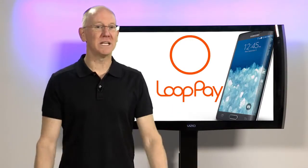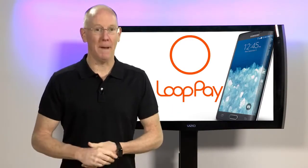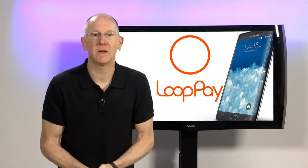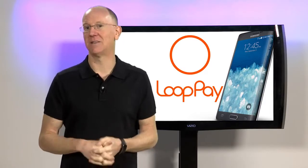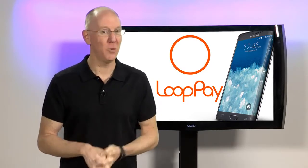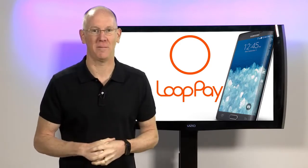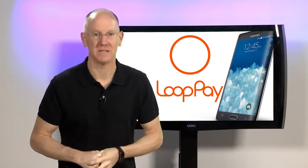Not to be left behind, Samsung recently purchased payment company LoopPay for an undisclosed sum. The rumor is that there might be some announcements at Samsung's Unpacked event in Barcelona in a few weeks. So stay tuned to find out if there's going to be any Android competition for the Apple Pay service.